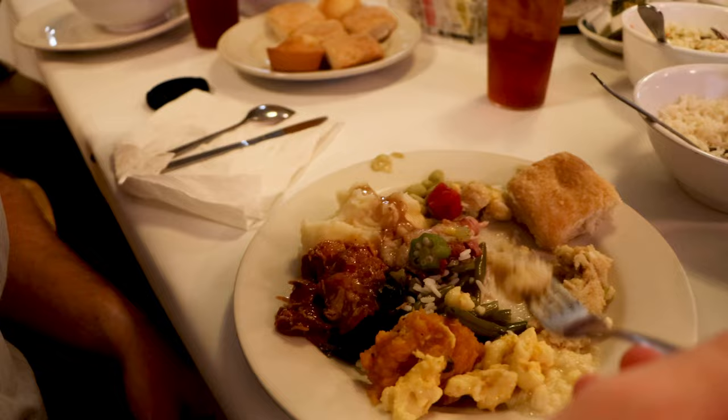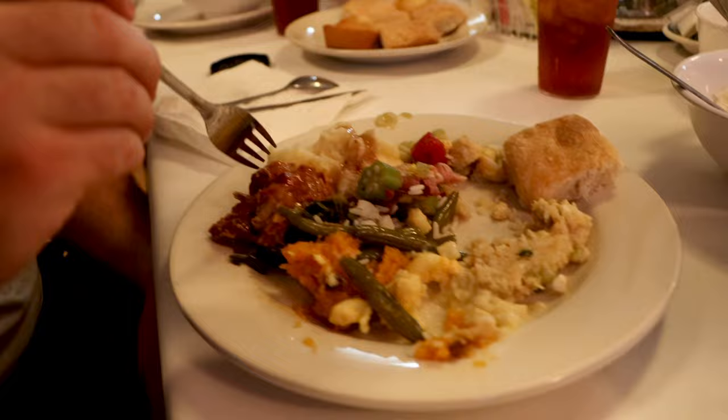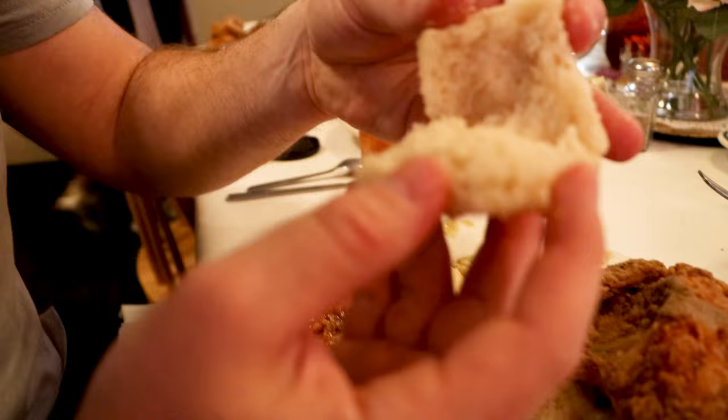I loaded up my plate with everything at Mrs. Wilkes. Starting with a little stuffing, mac and cheese, sweet potato — those are amazing. This is pulled pork, really tender with a good barbecue sauce. We got mashed potatoes and gravy. Look at this biscuit — it is so pillowy soft. It literally doesn't need anything. First thing Madeline said was this is like Thanksgiving dinner, and I definitely agree.